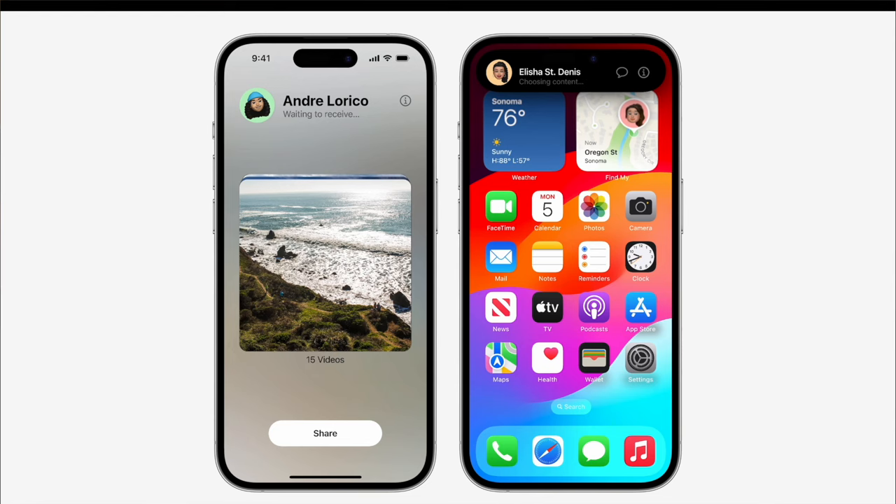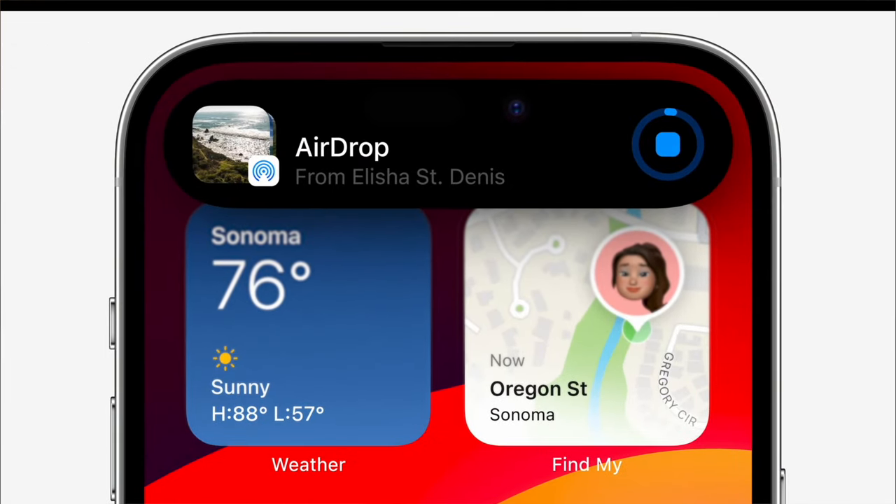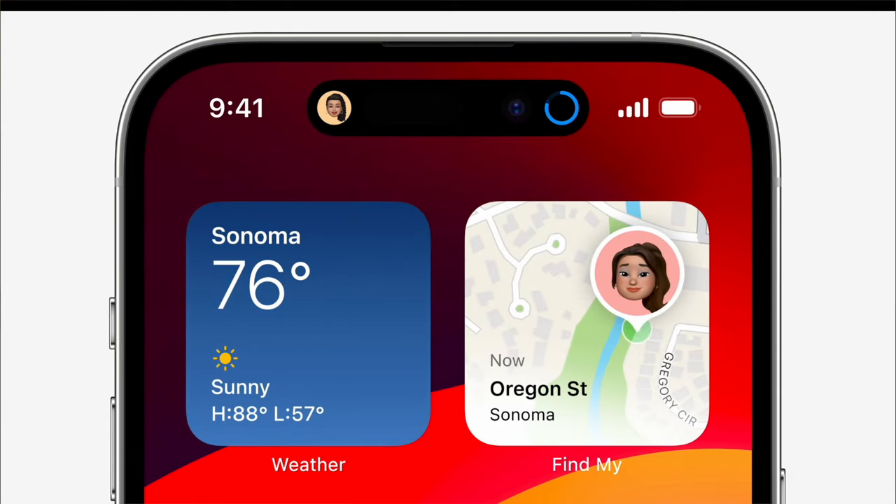The last thing is AirDrop. Now if you start an AirDrop to somebody with pictures or videos and you leave, it'll still send them the videos through the internet. You don't need Wi-Fi anymore — you don't need to be super close to each other — and it'll still send the videos in full quality.